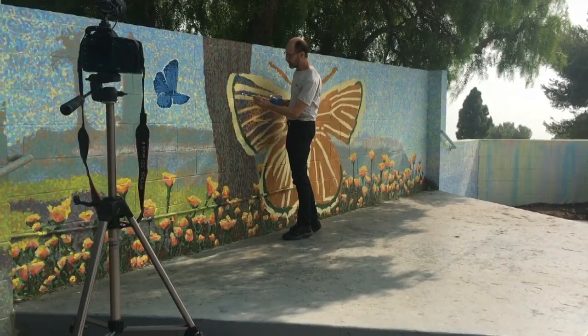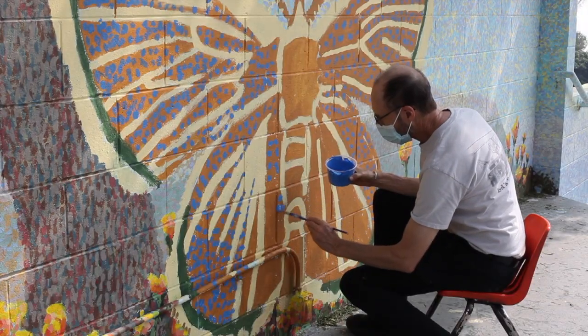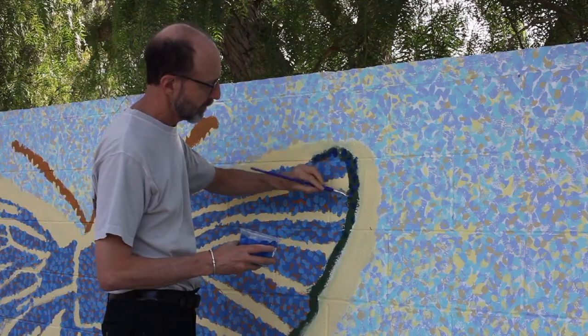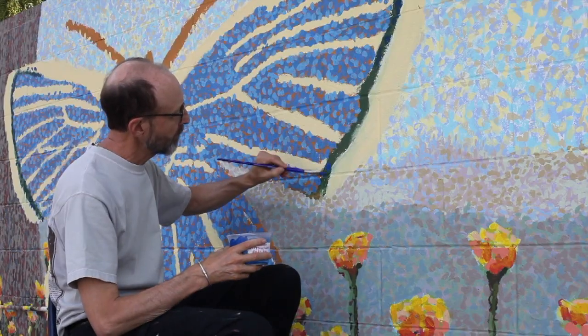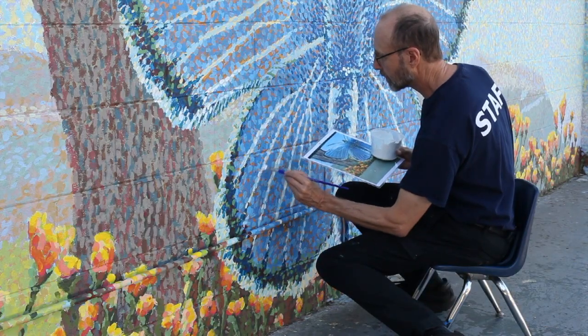Over a series of painting sessions, I added more and more brush strokes, but at the same time tried not to cover up what the volunteers had done. Every volunteer that added brush strokes to the painting can come back and still see the handiwork that they helped create.